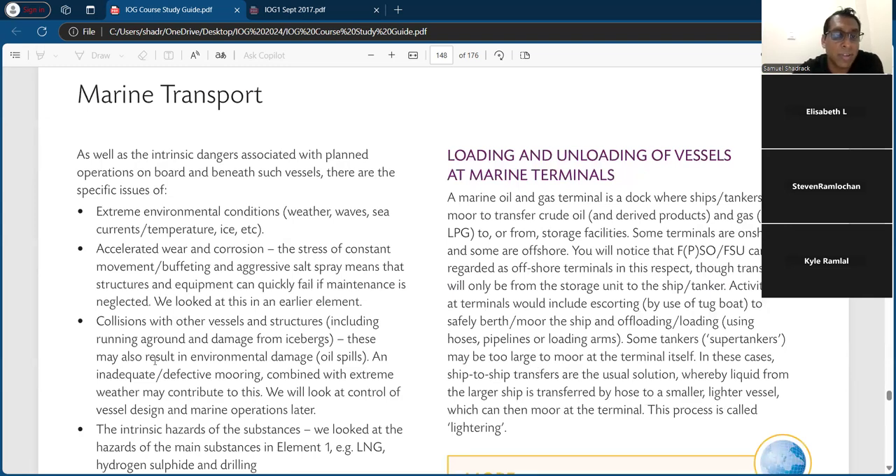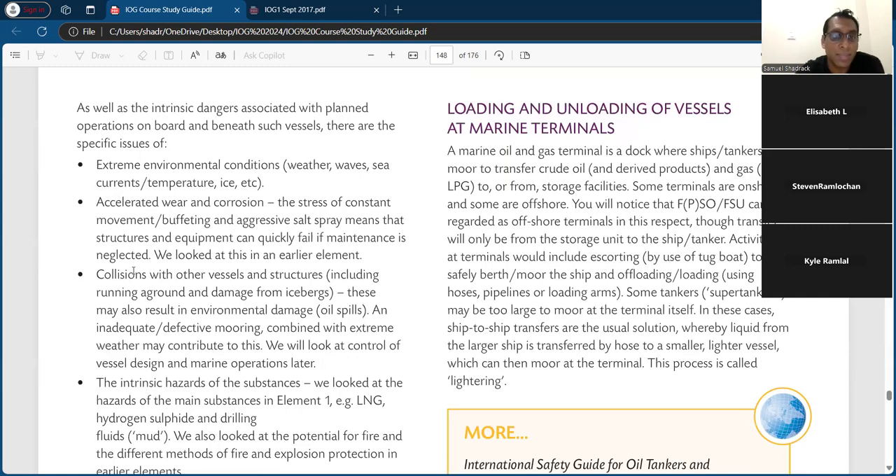As I was telling you, the guy in that class had the exam and I told him to learn these things but none of them came up — I suppose every exam is different. The hazards you can pick out the easy ones. So: extreme environmental conditions — weather, waves, sea current, temperature, ice — that's always going to be a hazard because these vessels are floating on the marine environment.